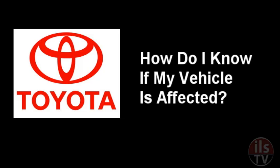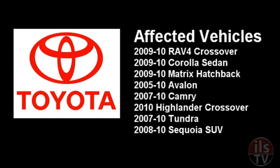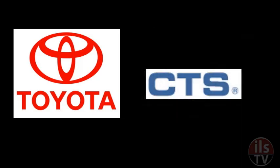How do I know if my vehicle is affected? The affected vehicles include the 2009-2010 RAV4 crossover, the 2009-2010 Corolla sedan, the 2009-2010 Matrix hatchback, the 2005 to 2010 Avalon, the 2007 to 2010 Camry, the 2010 Highlander crossover, the 2007 to 2010 Tundra pickup, and the 2008 to 2010 Sequoia SUV. Not all models of Camry, RAV4, Corolla, and Highlander listed in the recall have the faulty gas pedals.